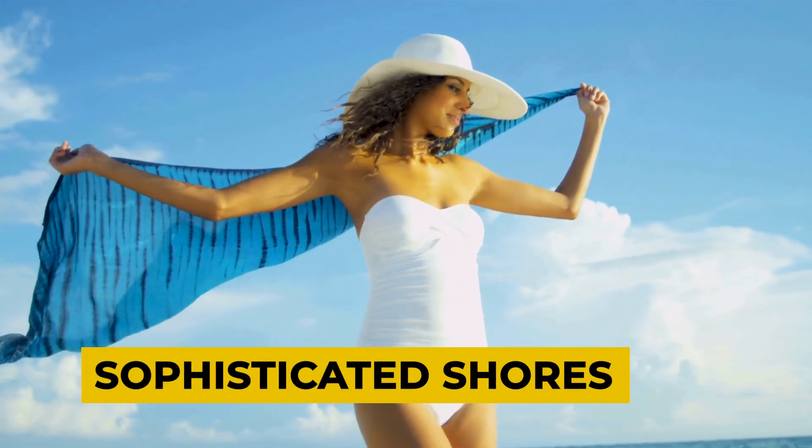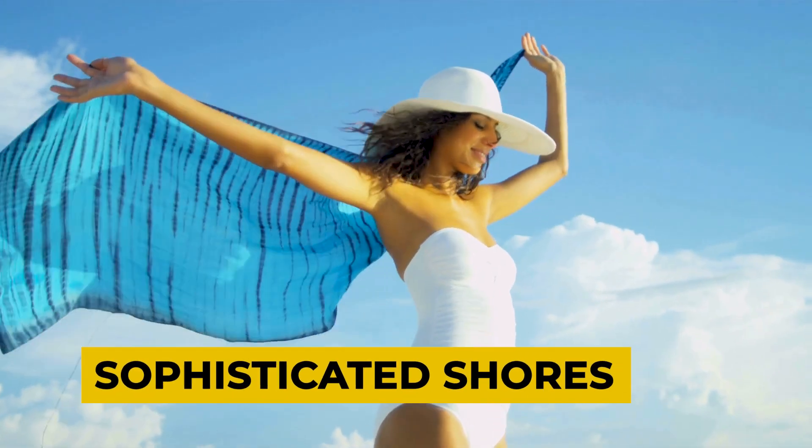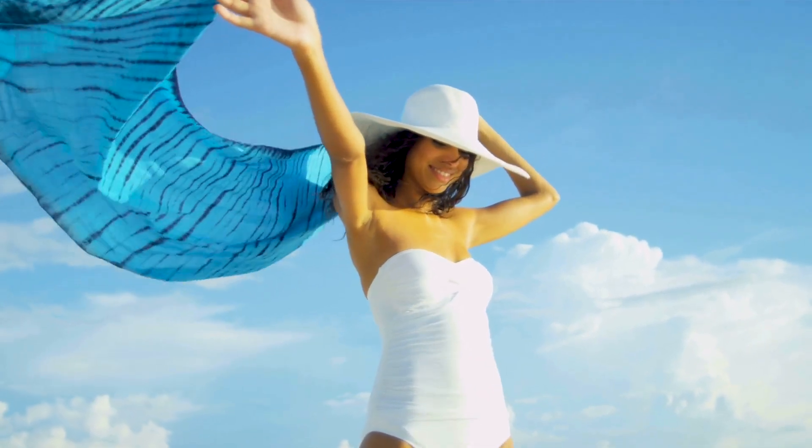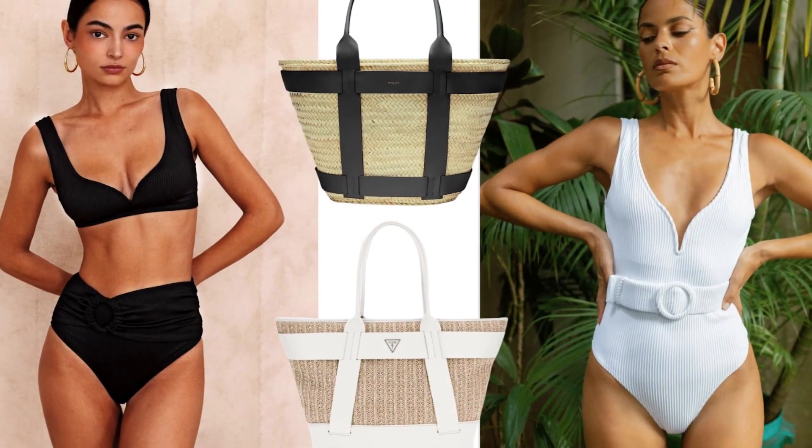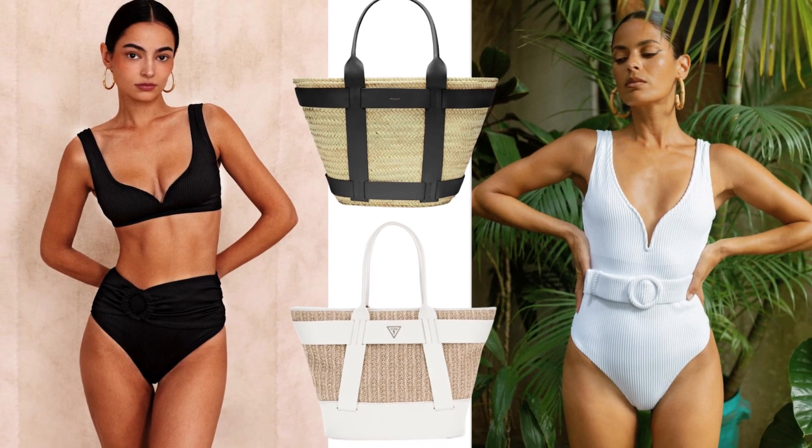From classic to avant-garde, monochromatic swimsuits stand the test of time with their clean lines and sophisticated structure. Minimalists will love the subtle updates like a new neckline or modern contrast piping.